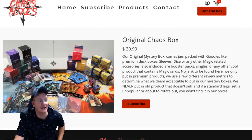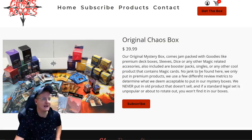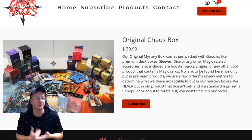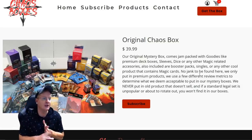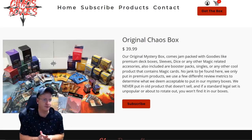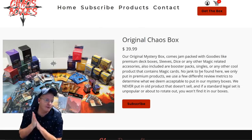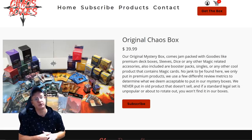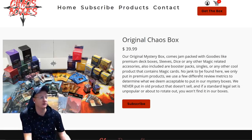Original Chaos Box — it's $39.99. There's a picture showing a taste of what's inside. It says our Original Mystery Box comes jam-packed with goodies like premium deck boxes, sleeves, dice, or any other Magic-related accessories. Also included are Booster Packs, singles, or any other cool product that contains Magic cards. No jank to be found here — they only put in premium products. They never put in old product that doesn't sell, and if a standard legal set is unpopular or about to rotate out, you won't find it in the boxes. That's good to know.